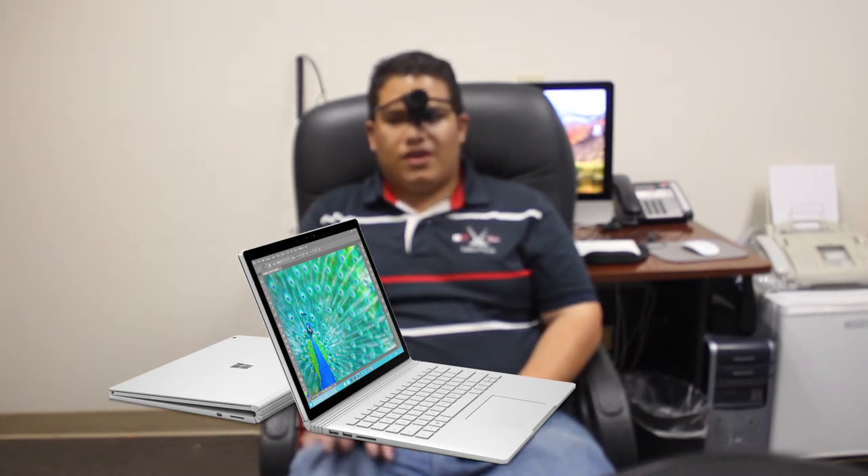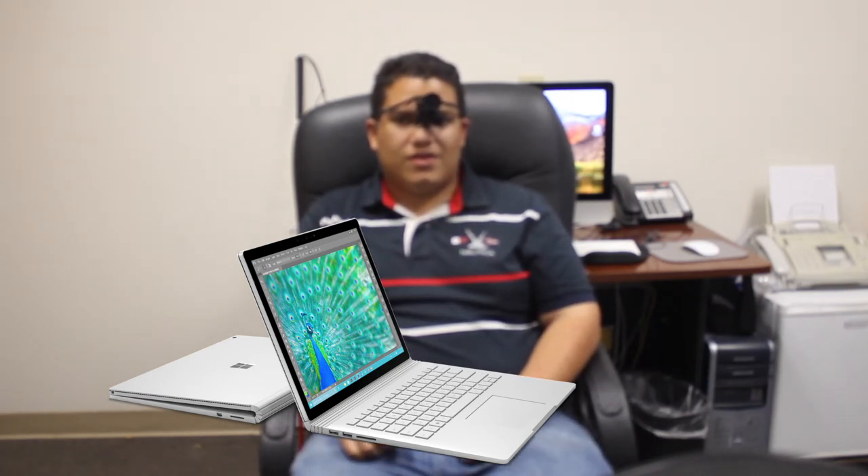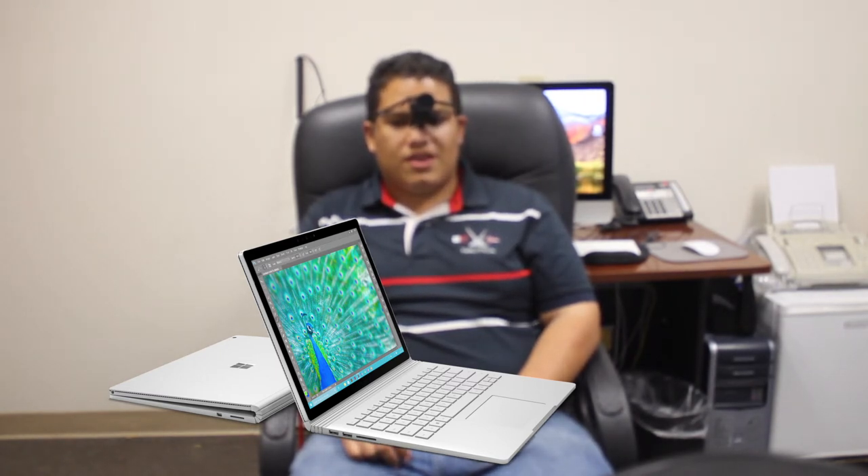I went to the Microsoft Store and kind of weighed those two out. The Surface Book is the one I'm announcing for 2017. The first factor is the keyboard — it's nice and easy to get around.